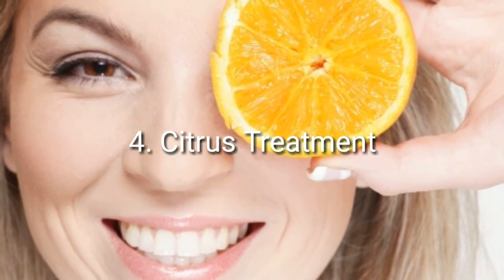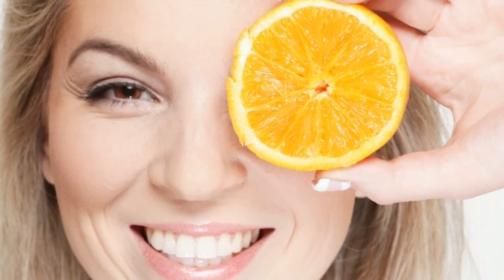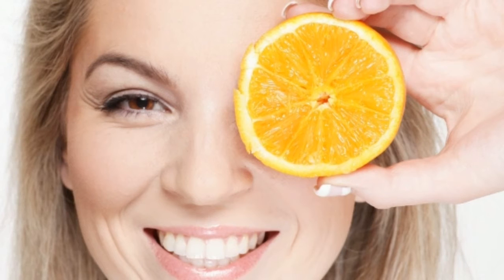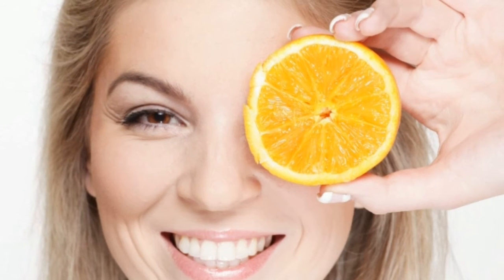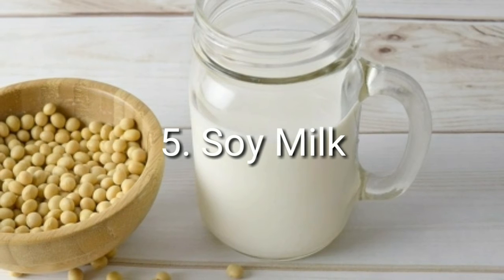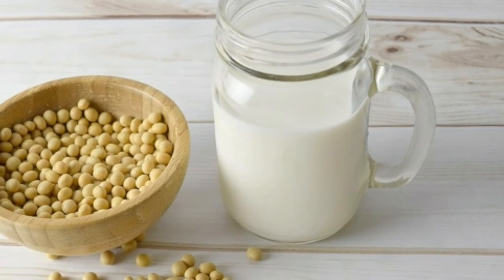Number four: citrus treatment. Citric acid works wonders for clearing your pores of excess dirt and oil and removing dead skin cells. To take advantage of the healing power of citric acid, simply squeeze half a lemon into a bowl and use a cotton ball as your applicator. Your skin will thank you, as the lemon will leave it bright, clear, and feeling fresh.